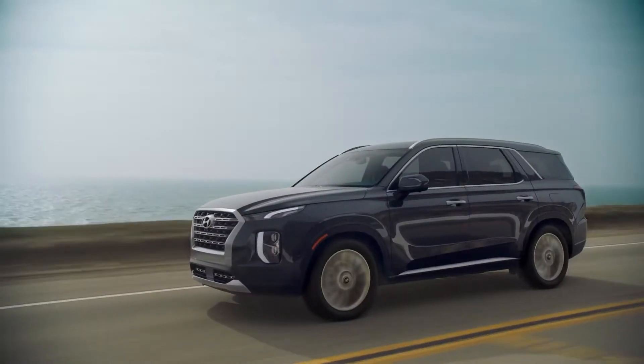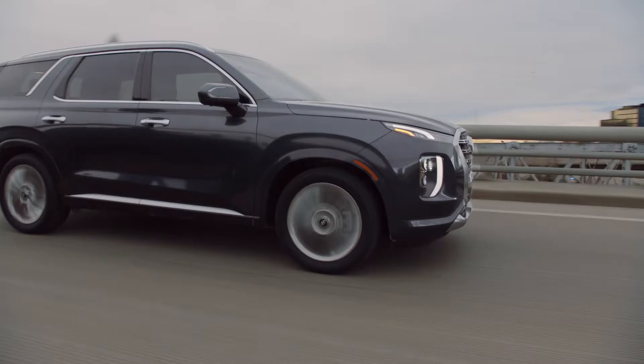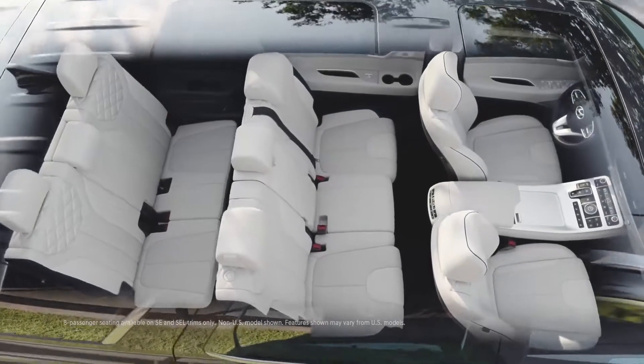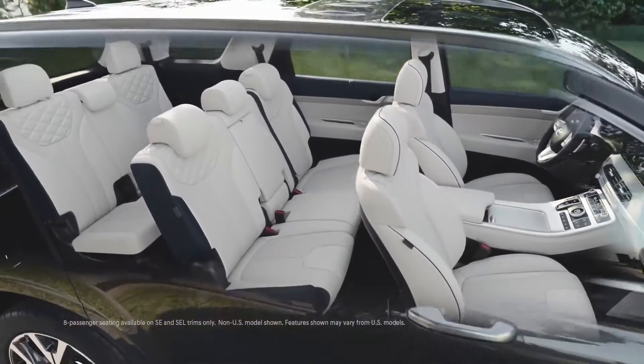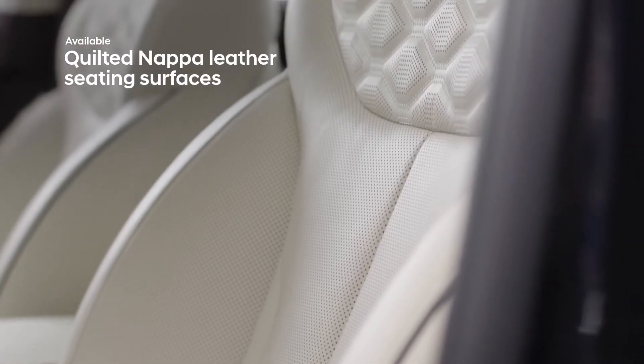Completing the Palisade's striking exterior design are the available 20-inch alloy wheels. Inside the expansive cabin, the Palisade offers absolute luxury and comfort for everyone, starting with three rows of quilted Nappa leather seating.